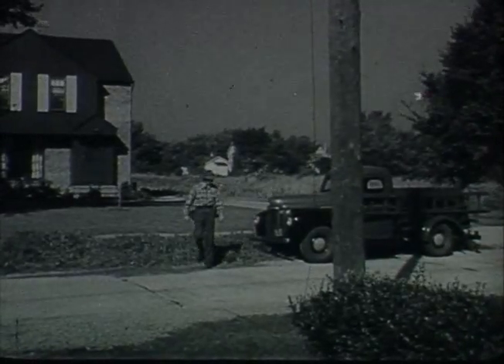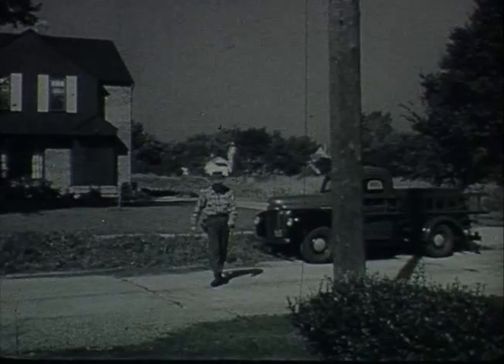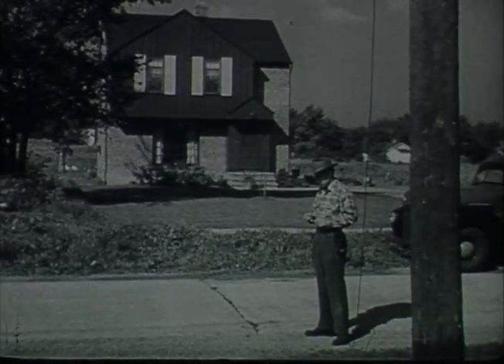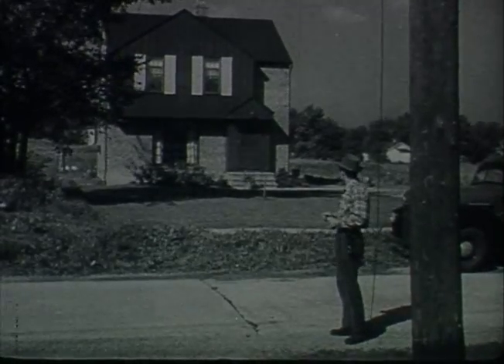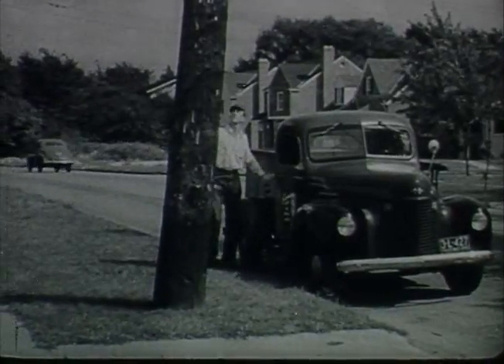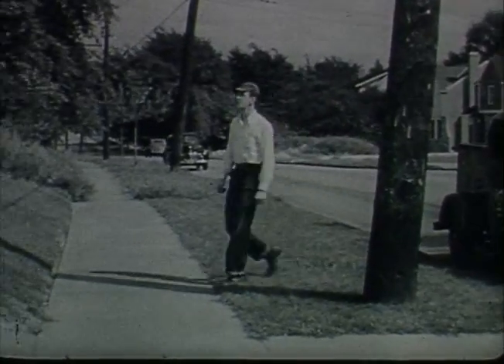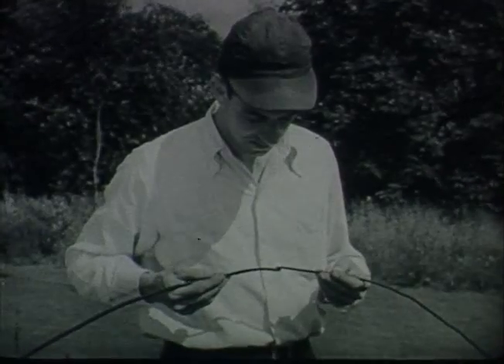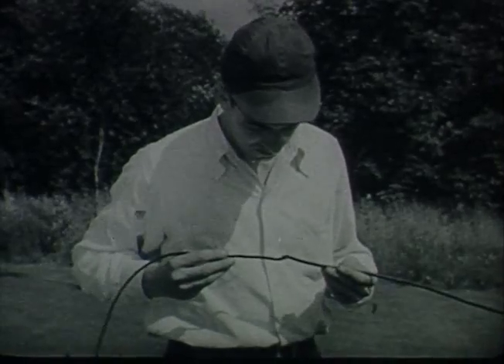There are many things that can cause a drop wire to fail, as every telephone man knows. Many of these things are preventable. This drop wire was placed across the street without enough clearance. A passing truck broke it down. This drop wire looks good, but it's out of service now. A repairman must make a special trip to find the trouble. The wire was kinked when it was installed.